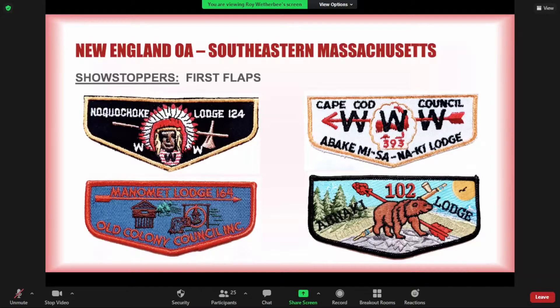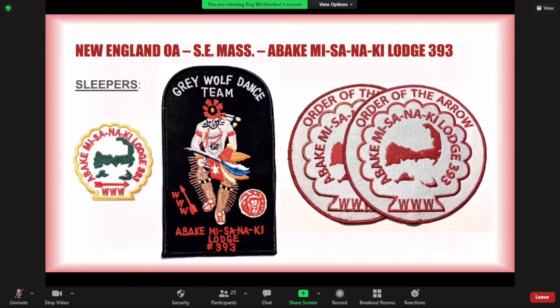That Abnaki 102 F1 is kind of a sleeper and a showstopper at the same time. Starting with the easternmost lodge, Cape Cod Council — we looked at the F1 and X1 showstoppers — but interestingly, three out of the four jacket patches the lodge has issued are showstoppers. There's this scallop shell patch to the far left, designed to be similar to their X1 and X2 issues. It was a hat patch used for the 1992 NOAC and is pretty scarce — made in limited numbers, less than a dozen or so, on muslin material rather than felt.